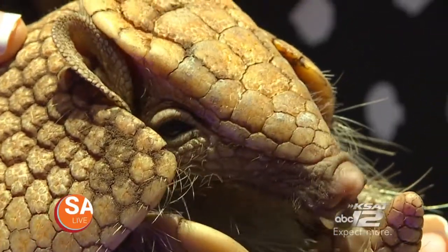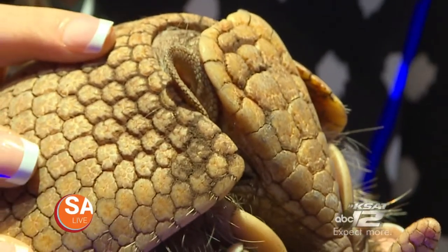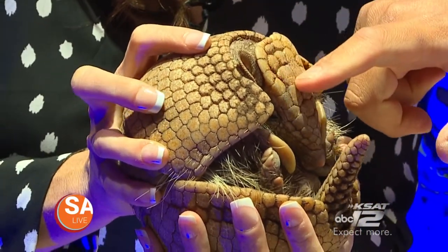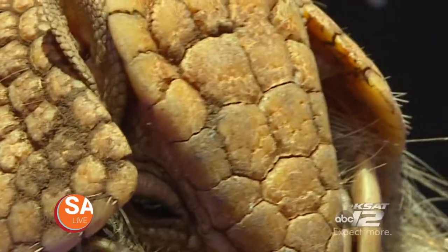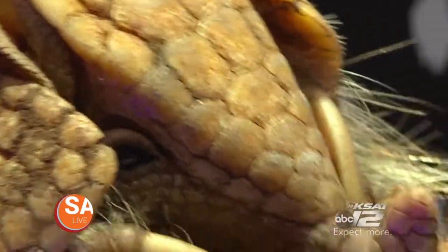He can completely seal himself up. He protects his ears, he protects his nose — everything is locked in place. It's also pretty cool: he's digesting those crickets, that's why he's shaking. Right here they've got this head patch, and that is like a fingerprint for every armadillo. Every one of their plates is completely different.